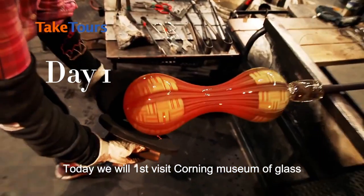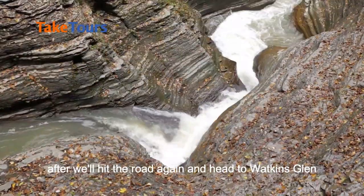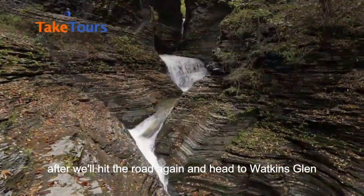Today we will first visit Corning Museum of Glass, where we'll discover the fascinating world of glassmaking. After, we'll hit the road again and head to Watkins Glen.